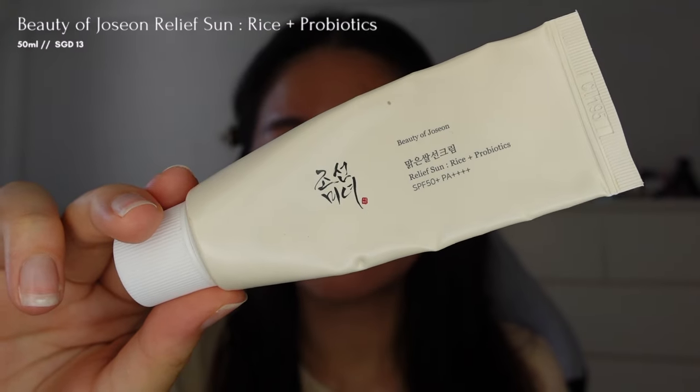I'm starting off by applying the Beauty of Joseon sunscreen to my skin before applying my makeup.